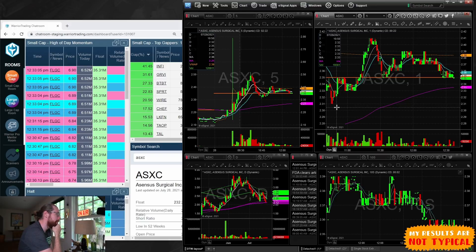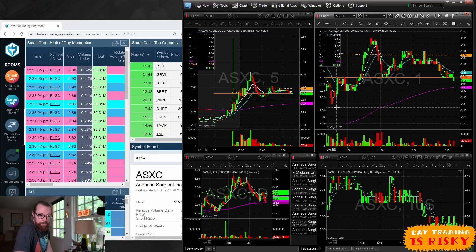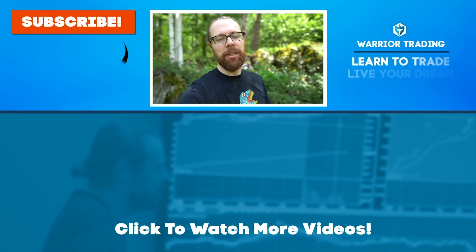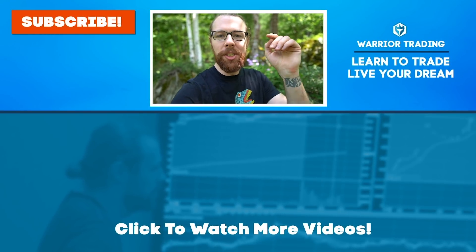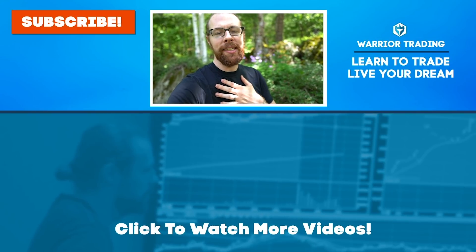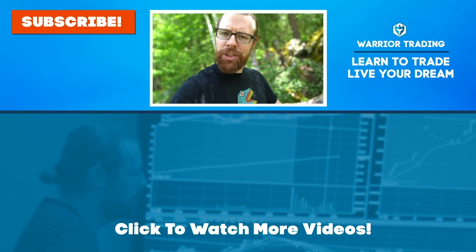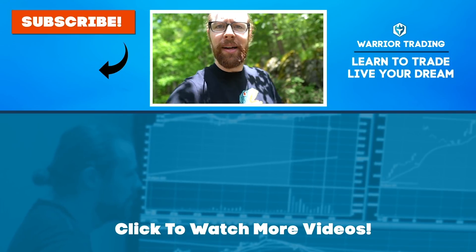So that's day 12 in the books — one trade, one entry, one exit. I'll be back tomorrow for day 13. That entire video had no ads — I don't monetize my YouTube channel with video ads, so you get to enjoy the content. Do me a favor: hit that subscribe button and give me a thumbs up, and let YouTube know this is the channel to watch if you want to learn about day trading.